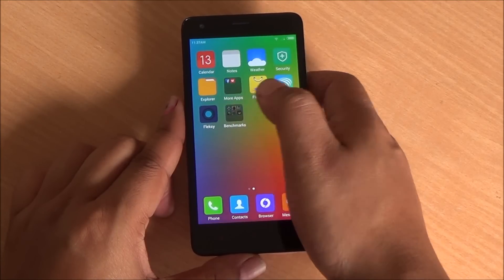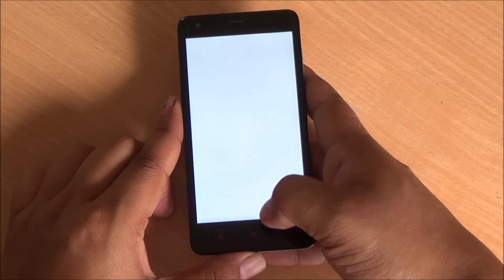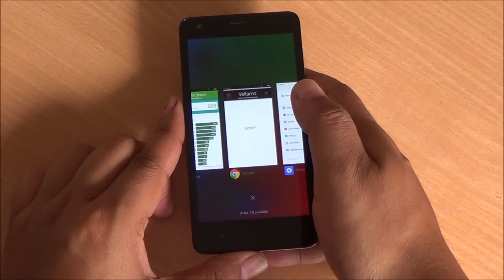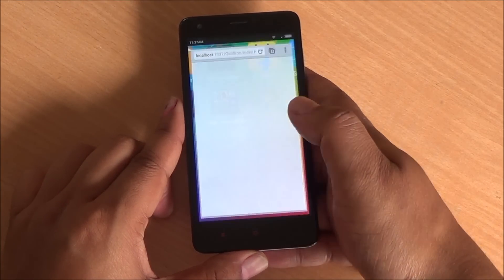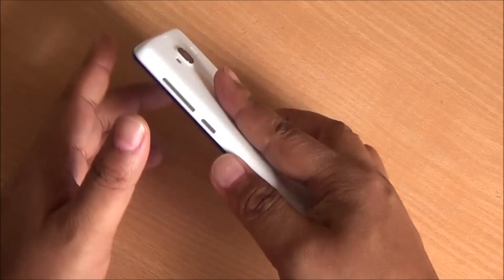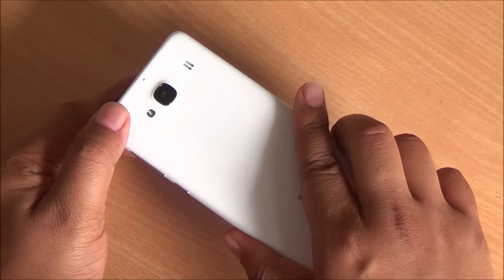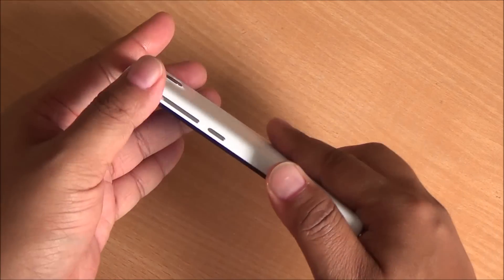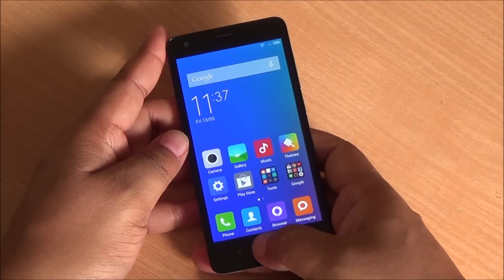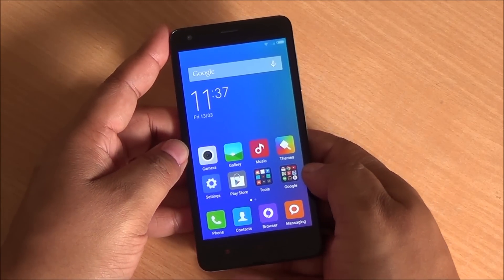Overall in terms of general use, multitasking, and just going through the paces on MiUI 6, this phone performs quite well. Animations are quick, the UI is very responsive, and the touch response is also excellent. This phone comes with great build quality, far better than the Redmi 1S. You have an 8MP rear and 2MP front camera, so it beats the Moto E in both specs and performance.